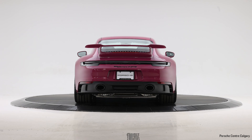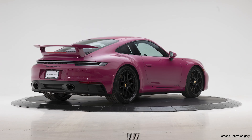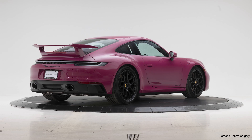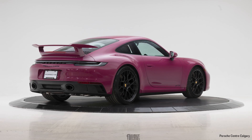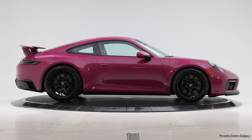This car specifically was originally ordered for a client, but unfortunately due to unforeseen circumstances, he had to back away from the car. So we're left with selling this car for him. This car is being sold on consignment, and as a result, we have a really special car available for somebody else.